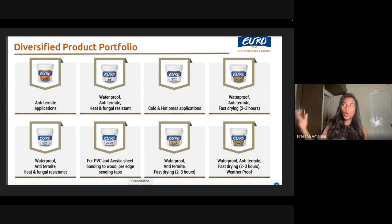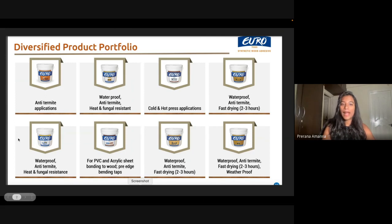Now, of course, when you go out you're not going to see the name Jyoti Resins and Adhesives. If you ask a carpenter, he might not know it. Jyoti Resins and Adhesives is the company, but their brand name — the name they sell it under — is called Euro 7000. You can see on all the buckets it is written Euro. So they have this brand called Euro and they sell it under this brand.